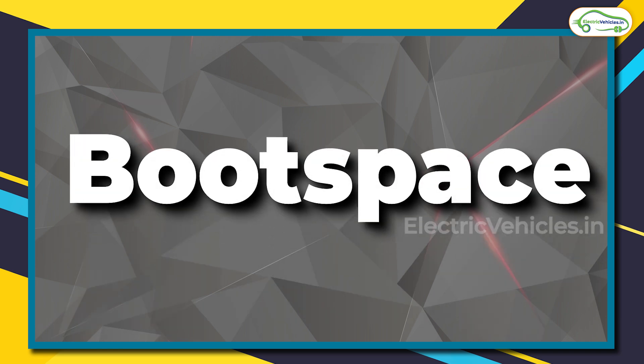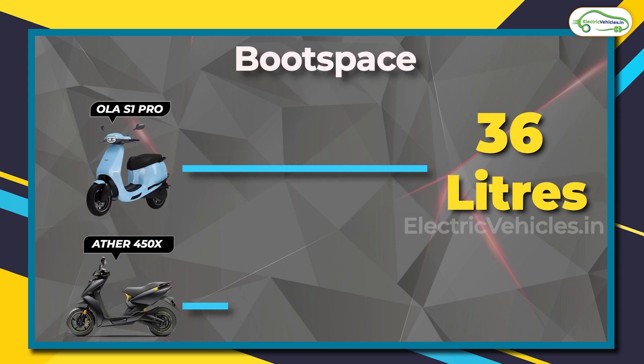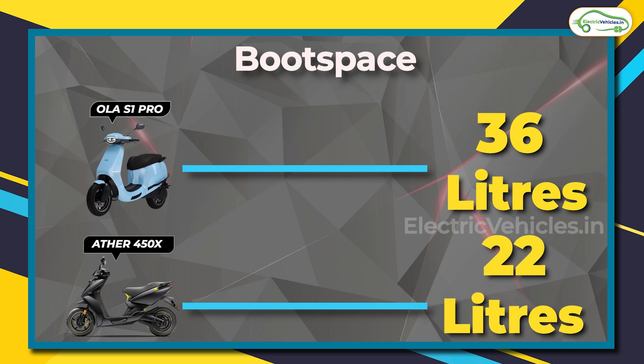Both these scooters come with ample boot space, though it is much larger in the case of Ola S1 Pro at 36 liters, compared to only 22 liters for the Ather 450X. If you want to carry luggage on the footboard, note that Ola has a bump in between, whereas the 450X has a flat footboard.